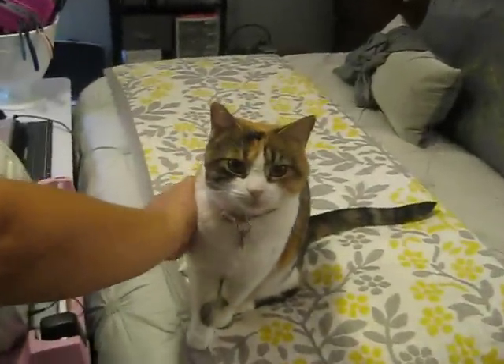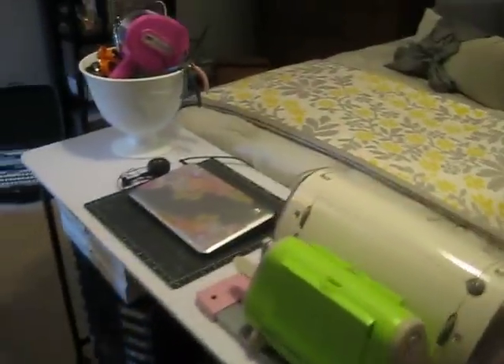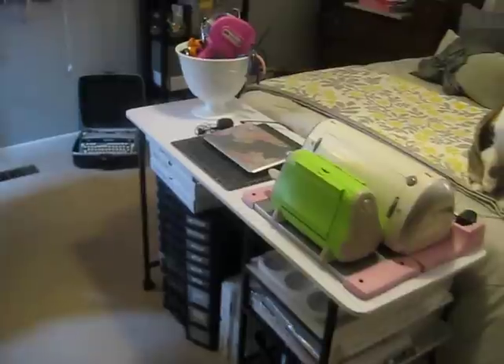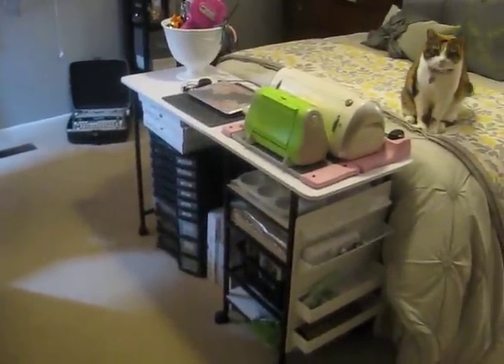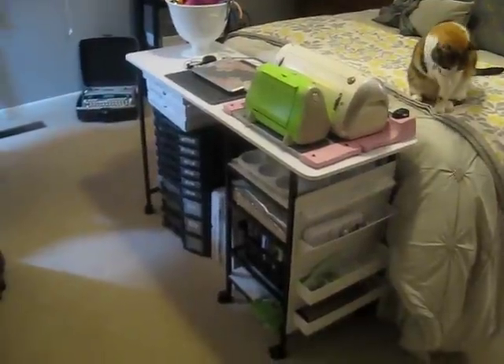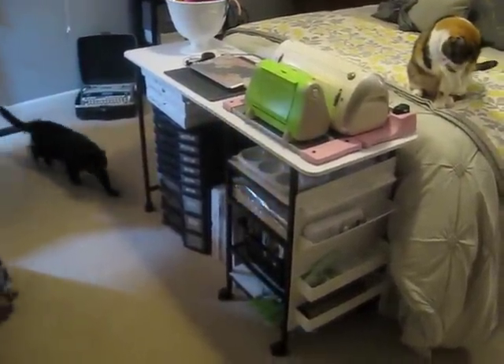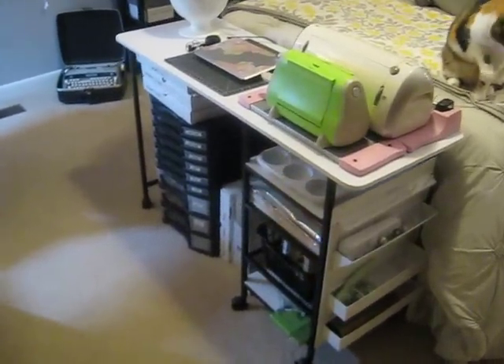My husband thinks this is too long of a tour. And then we have our pretty kitty Elle. Hi Elle! Good girl. Then this is the newest addition — this table. I got this table at Joann's on clearance for $49. I had a $10 off coupon plus a $10 gift card, so I only ended up paying like $32. That was a bargain.